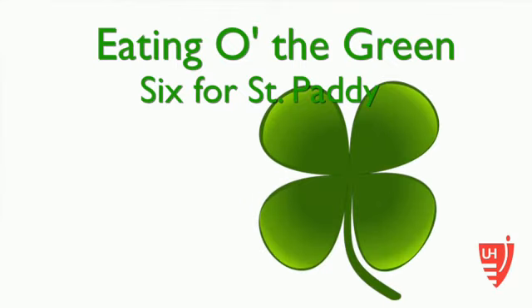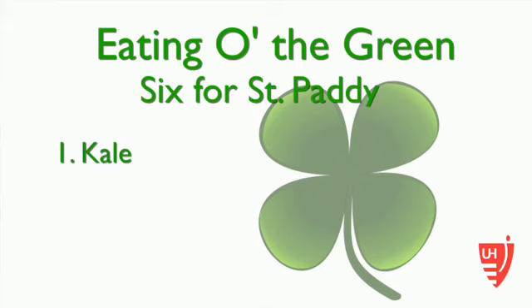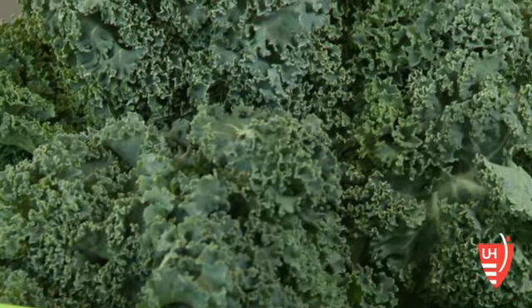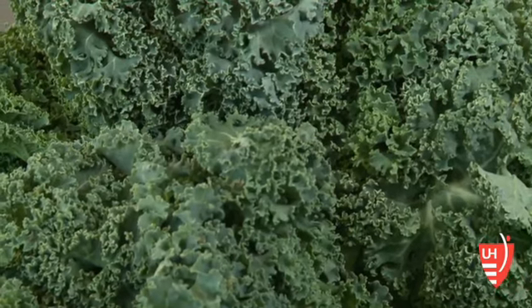Foods that are green — kale is one of the it foods recently. It's very trendy. The nice thing about kale is that it's packed full of nutrients. It's a good source of fiber, vitamin K, and antioxidants.